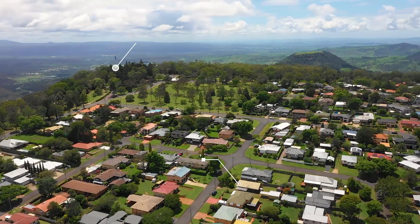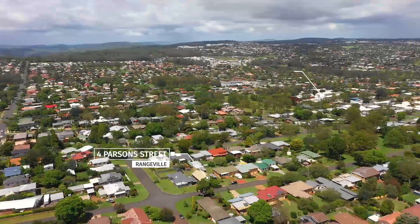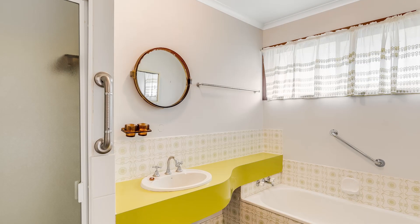It is situated within walking distance to Picnic Point, moments to Rangeville State School, as well as being just minutes to the Toowoomba CBD, with every amenity you could possibly need.